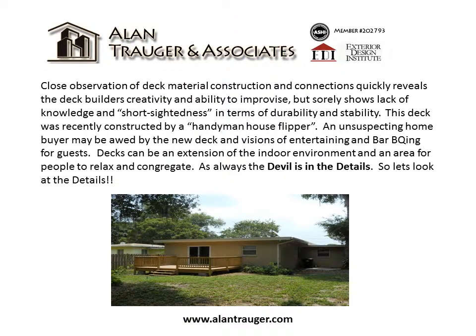Close observation of deck material, construction, and connections quickly reveals the deck builder's creativity and ability to improvise, but sorely shows lack of knowledge and short-sightedness in terms of durability and stability. This deck was recently constructed by a handyman house flipper.